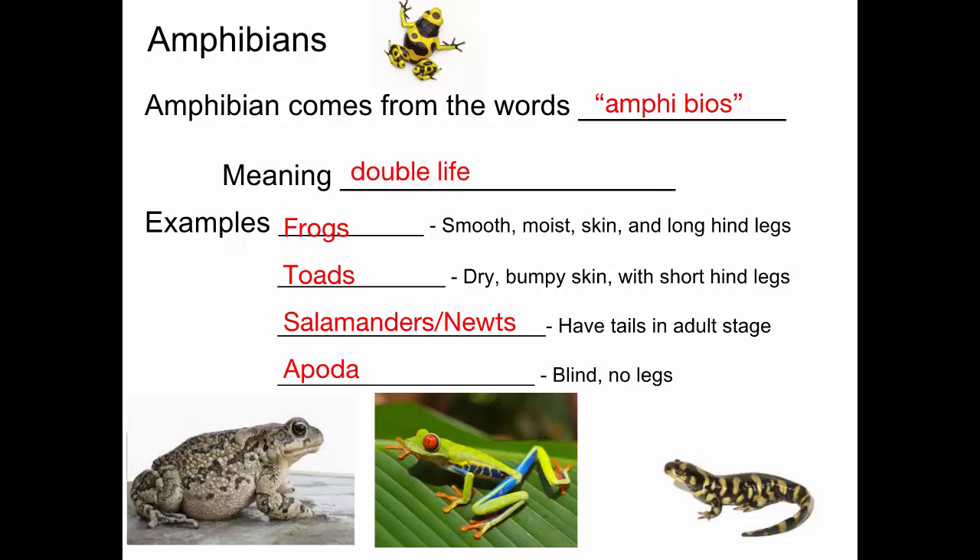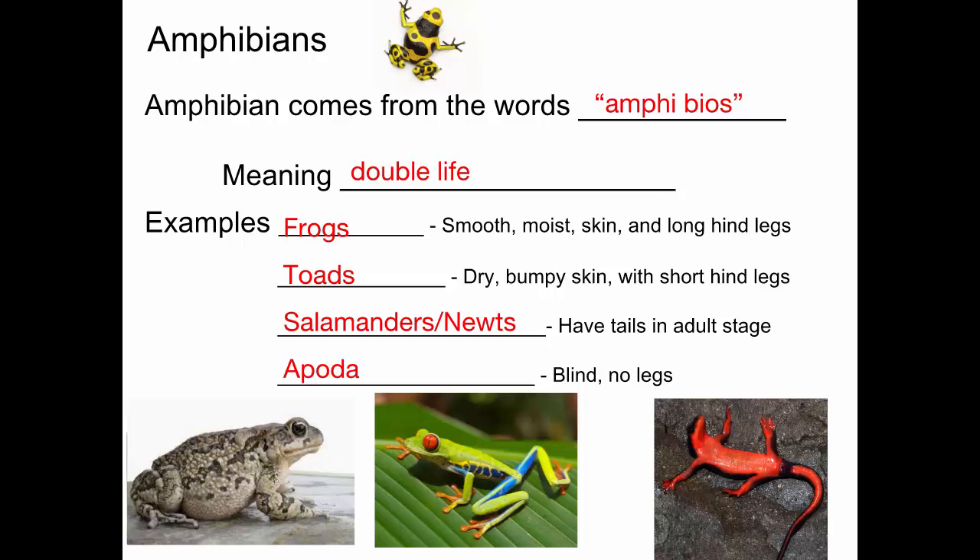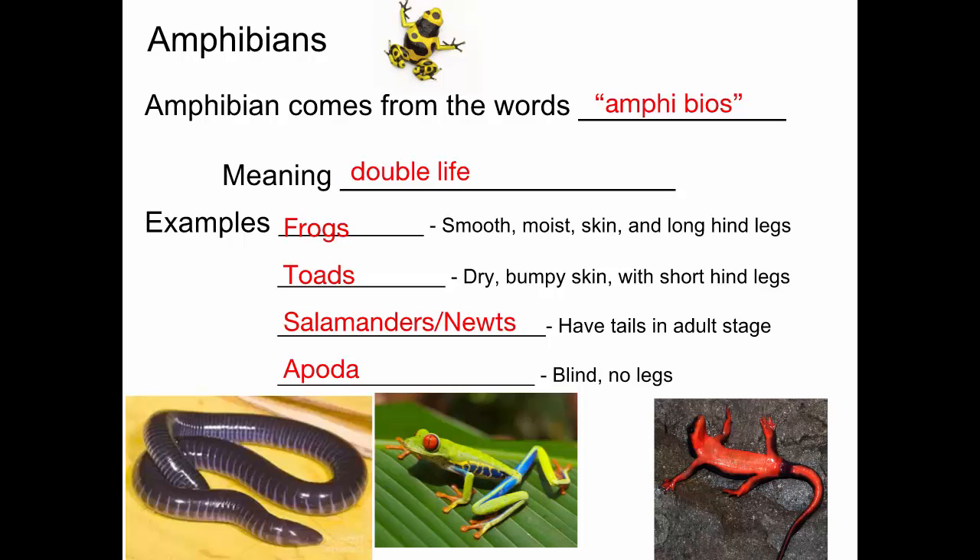Tree frog — I saw these in Costa Rica when I was there. Some mating tree frogs, that's interesting. Again, salamanders — there's a lot of different types of salamanders. That's the apoda. It looks similar to a snake, but it's not — it's an amphibian.